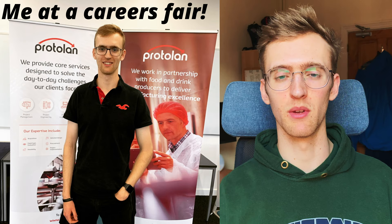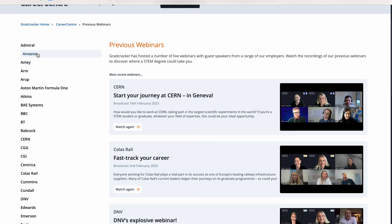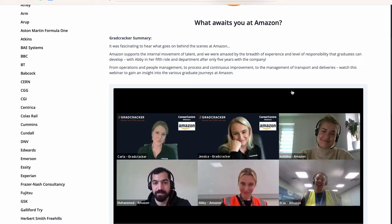I'd also encourage you to attend careers fairs. It's great experience to go around chatting to different companies, getting a feel for what types of jobs are out there, and maybe even establishing some connections and networking. One of my favourite things I did to help find jobs was going to online events put on by Grad Cracker. I was applying for my placement during COVID, which is why they were online, but I'd strongly suggest looking at those online events as well since you don't have to travel — though also look out for in-person events too.